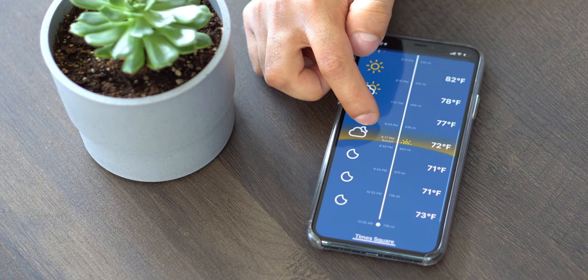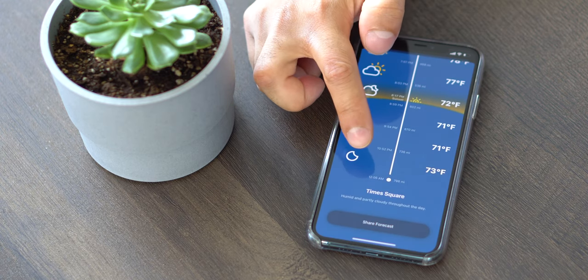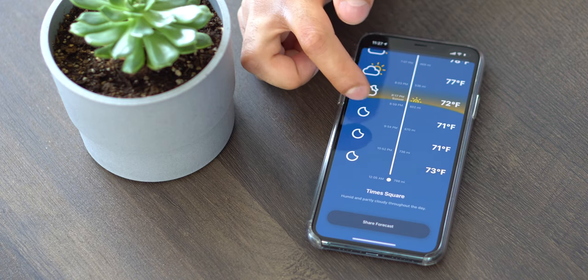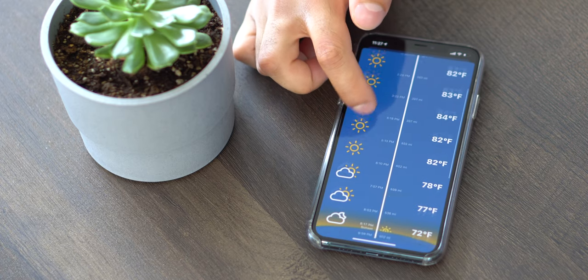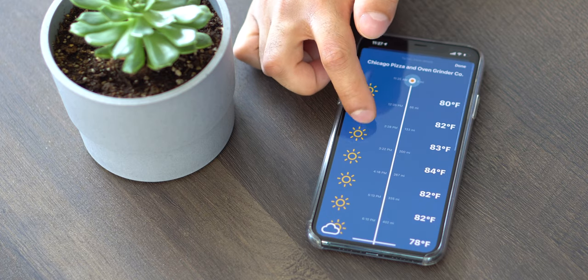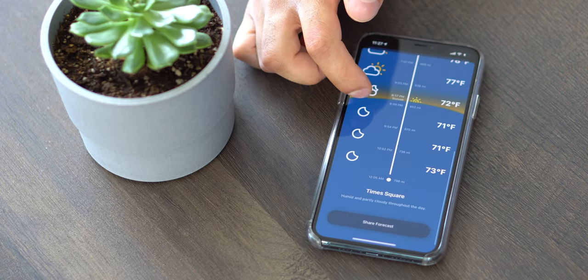It even shows you a really nice design of the sunset, which is going to be at 8:17 p.m., 602 miles into the journey if we were to leave now. It shows that Times Square will be humid and partly cloudy throughout the day, and it estimates arriving at 12:05 a.m. This is a really nicely designed app — the colors are very nice, the icons are really nice too. It really goes with the iOS theme. The developer did an excellent job.